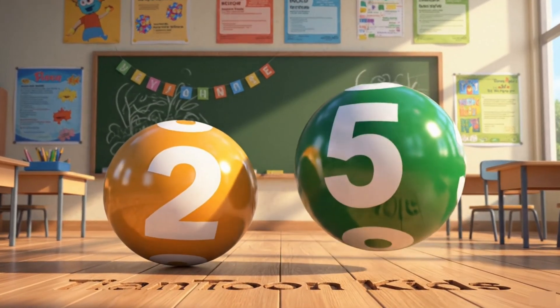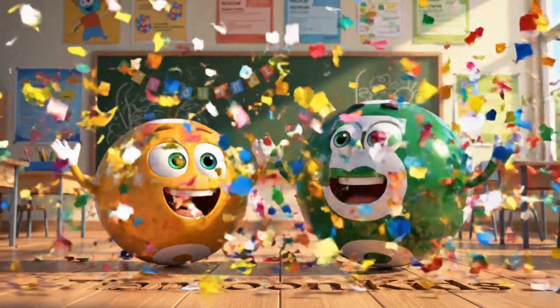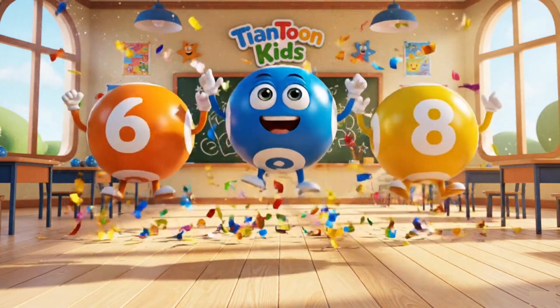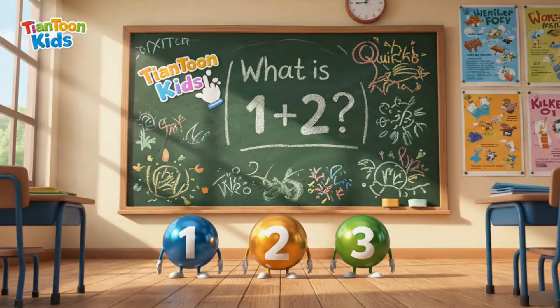Which number is bigger? Five is bigger than two! Great job! Let's count together: six, seven, eight! Yes!